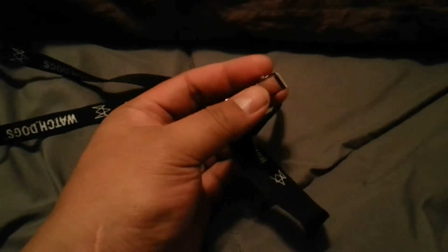I found a Watch Dogs lanyard, surprisingly in great shape. The only thing missing is the plastic card piece, but other than that everything is in great shape. Watch Dogs is actually a game I'm looking forward to buying when it comes out for my PS4.